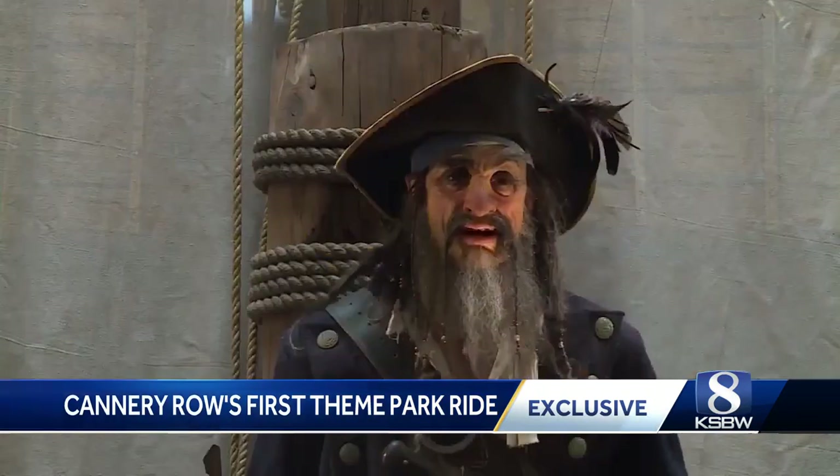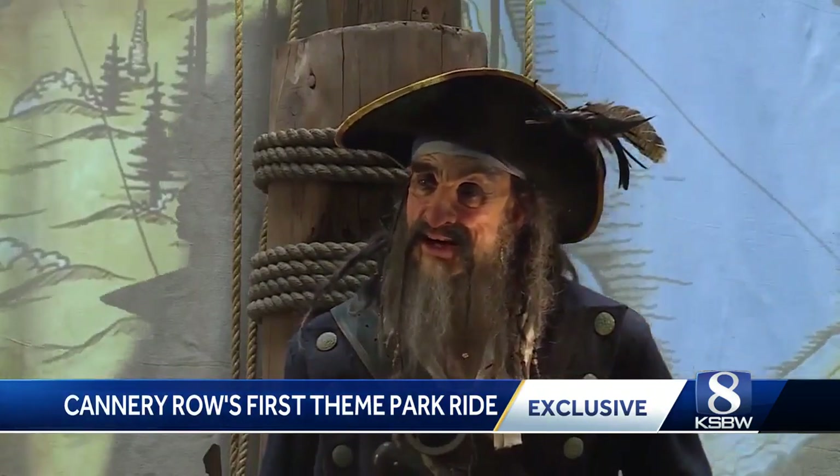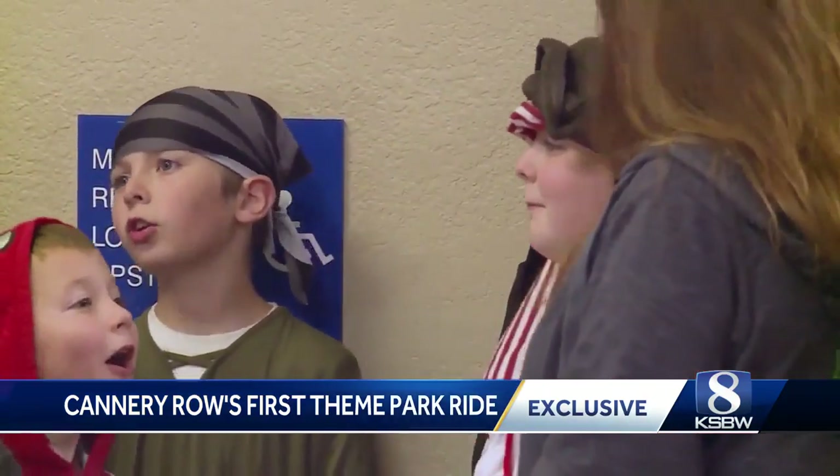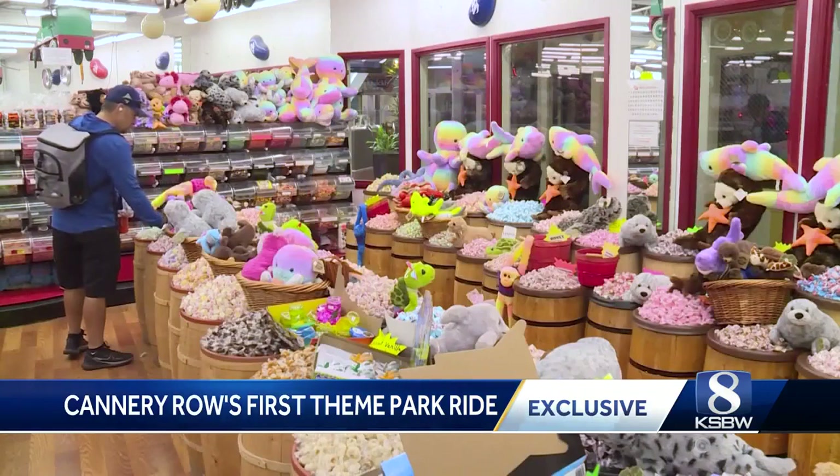Now with the story brought to life, replacing Cannery Row's wax museum — which didn't attract a lot of visitors, it's pretty dead — neighboring businesses hope it will bring some much-needed foot traffic inside this quiet indoor shopping strip.